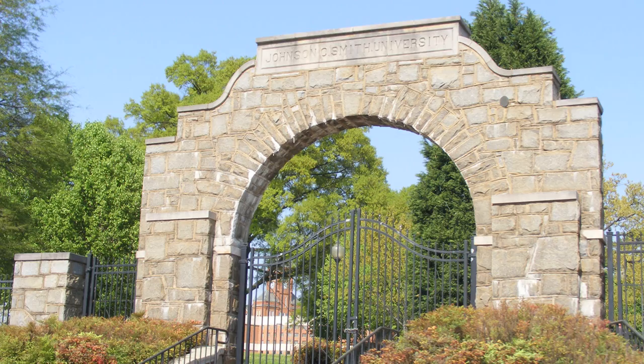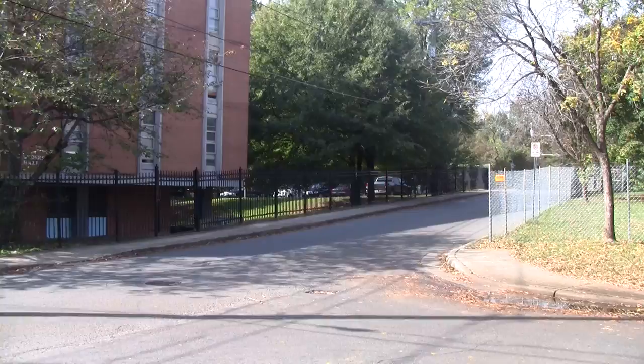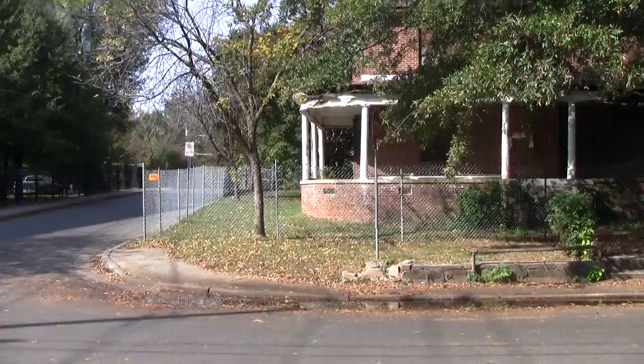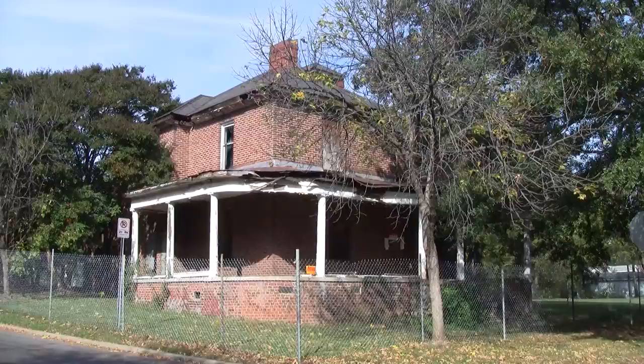But just across campus is another part of the history of Johnson C. Smith University. Behind the fence, here on the corner, this two-story brick, four-square house with a wraparound porch was the home of the first African American faculty member at Johnson C. Smith, Dr. George E. Davis.